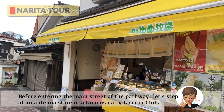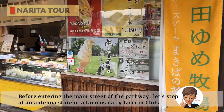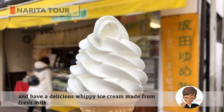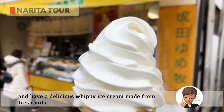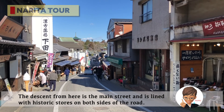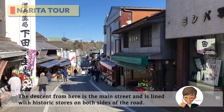Before entering the main street of the pathway, let's stop at an antenna store of a famous dairy farm in Chiba and have a delicious whippy ice cream made from fresh milk. The descent from here is the main street, lined with historic stores on both sides.